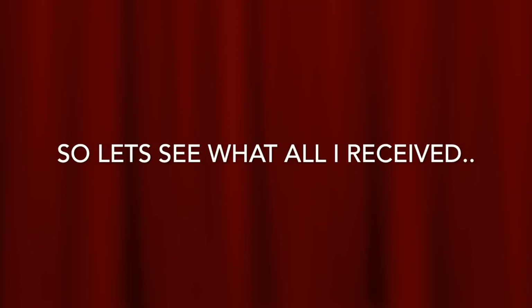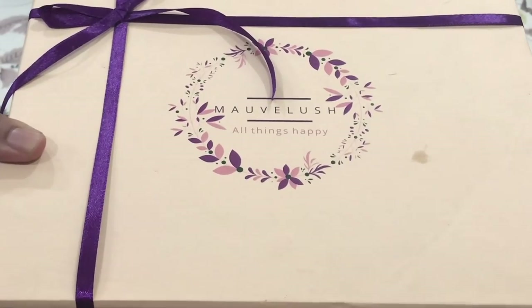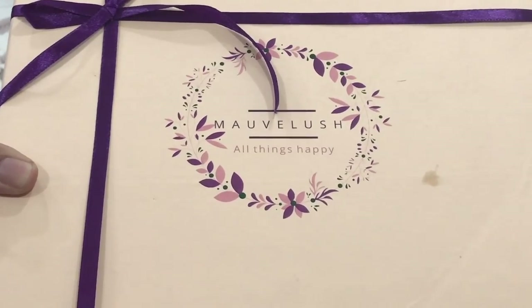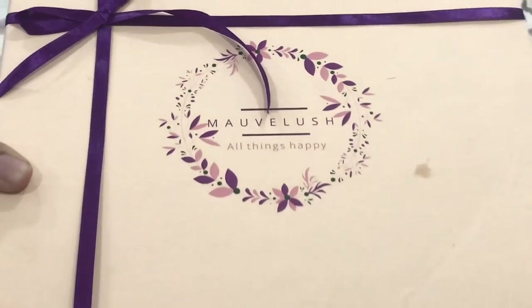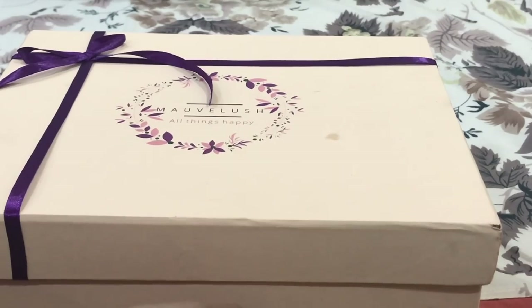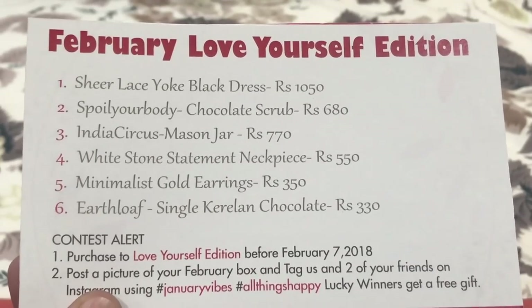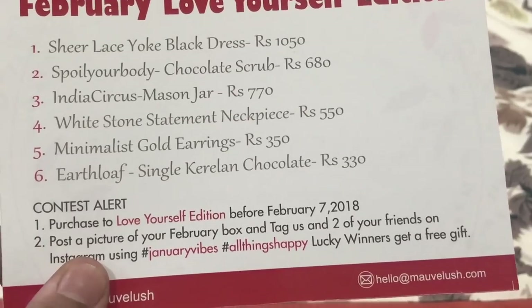Without wasting any time, let us go in and see what we have received. This is how the box looks — it is a very beautiful and classy box with a beige-peach color and a cute purple bow on it. Let us open this box and go right in. The first thing to come out is a card which says 'February Love Yourself Edition' and all the products are mentioned here with their prices. We have received six products.